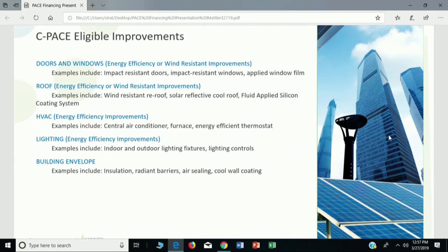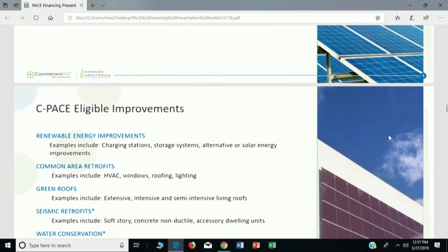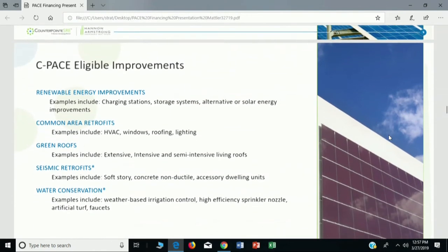Some of the eligible projects that can be used for PACE are as simple as doors and windows, roof, HVAC, LED lighting both inside the entire building and outside in the parking lot — which gets very expensive to light at night. It can also include building insulation, radiant barriers, air sealing and cooling, and a number of other projects.